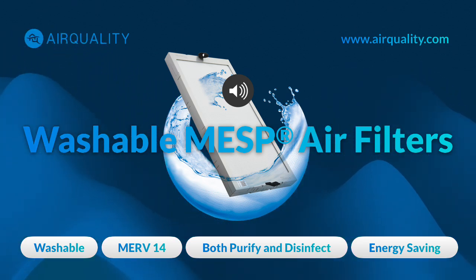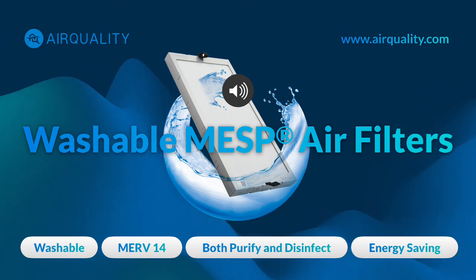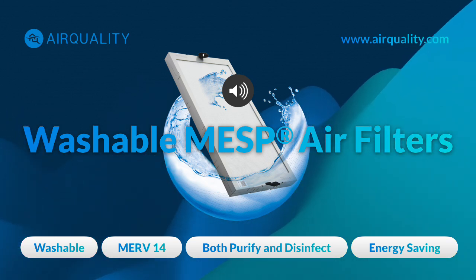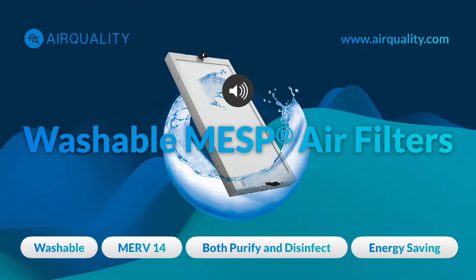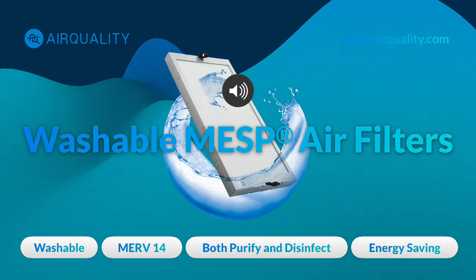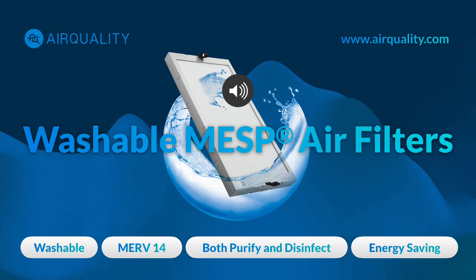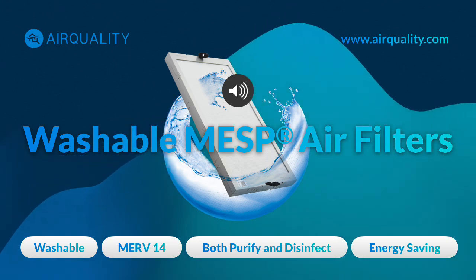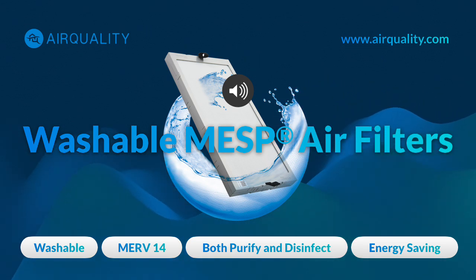Alibaba has implemented MESP systems in several of their buildings, including their headquarters, reporting significant improvements in indoor air quality — reduced levels of PM2.5, VOCs, and airborne viruses and bacteria, making a safer place for their workforce. ByteDance, the company behind TikTok, has also seen impressive results after installing these systems in their offices and data centers, reporting reduced employee sick days and increased productivity — a win-win for everybody.